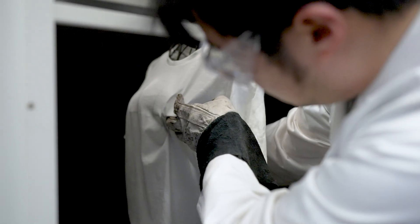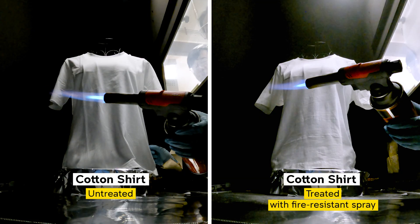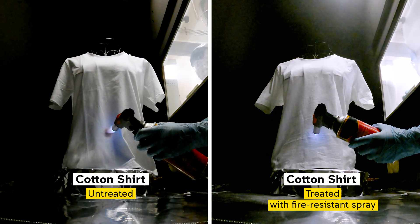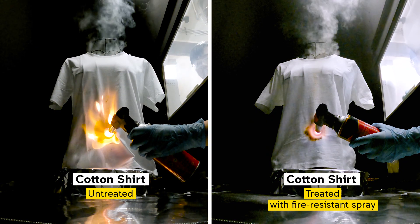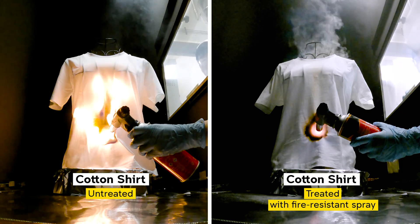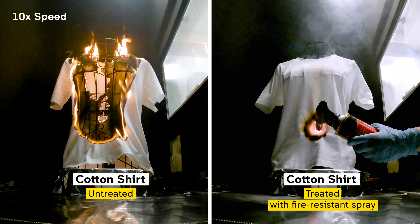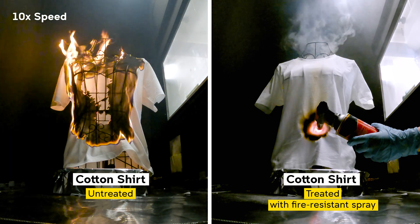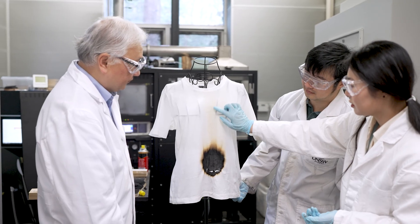In the full-scale fire test, we put a t-shirt on a metal manikin. Once we light up the untreated cotton fabric, the whole thing just catches fire. But for the treated cotton fabric, what you can see very clearly is that it just chars, and the charring itself actually comes because of the formulation.